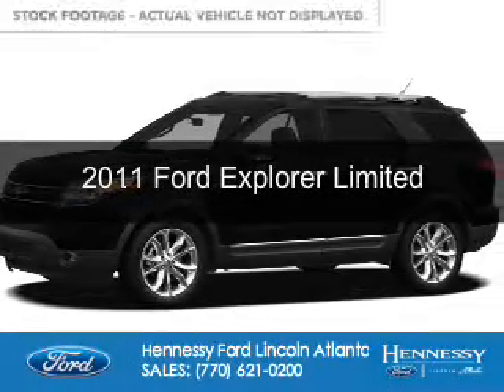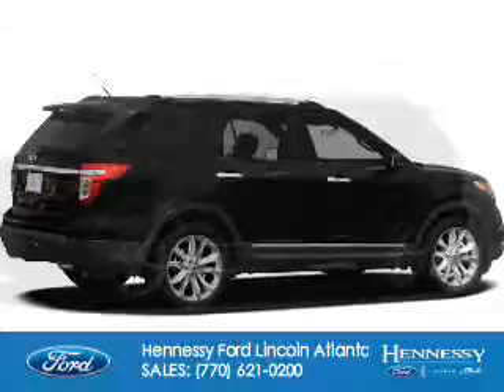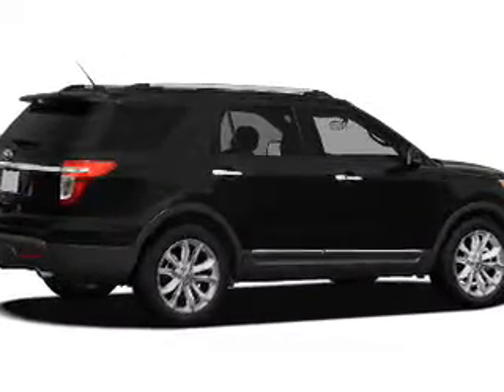This is a used 2011 Ford Explorer. It's powered by front-wheel drive, a 3.5-liter six-cylinder engine, and a six-speed automatic transmission.